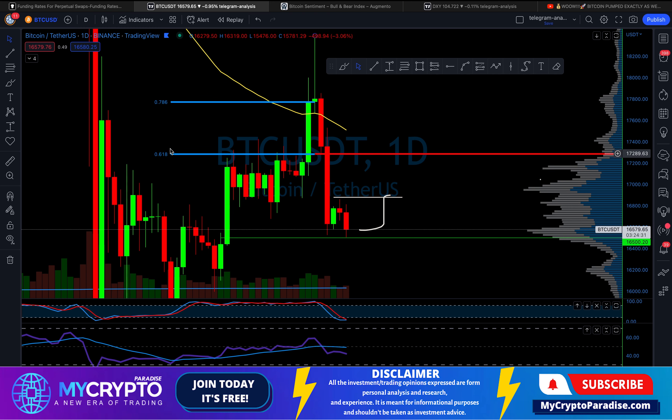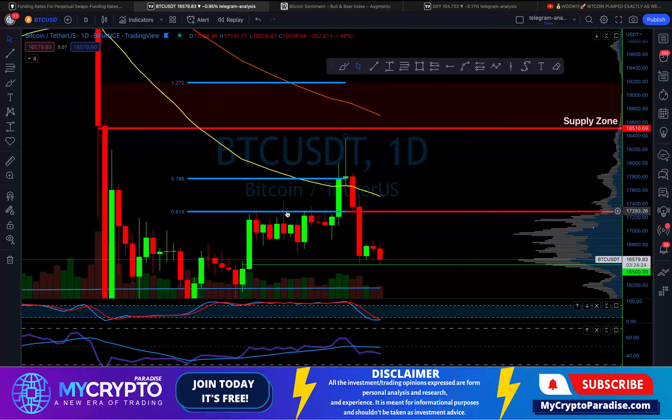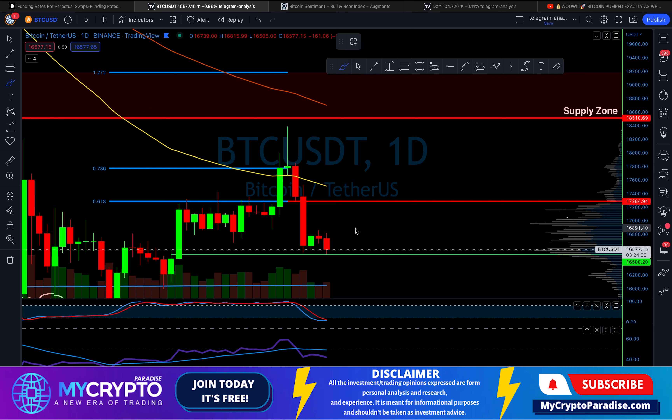The next resistance area we are going to face is at $17,200, which is the 0.618 Fibonacci level. If you are watching these videos, you know this Fibonacci level is very important. We created these two levels — the 0.618 and the 0.786 — at the time we were pumping up to the supply zone. This resistance is going to be very hard to break because it also aligns with the blue line, which is the 100-day moving average. From the price action perspective, we expect the price to move up to this resistance area — from the current price that's around 6% profit.